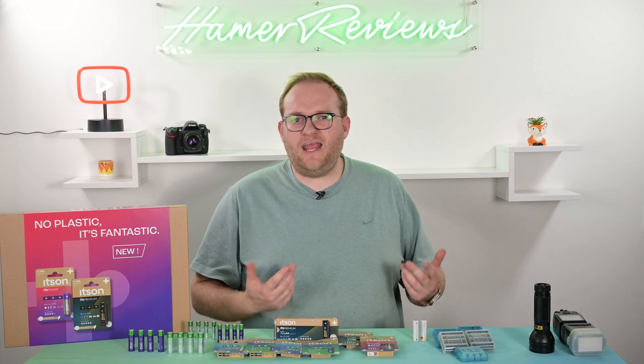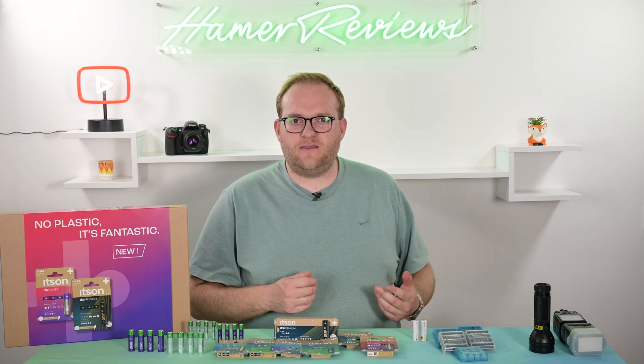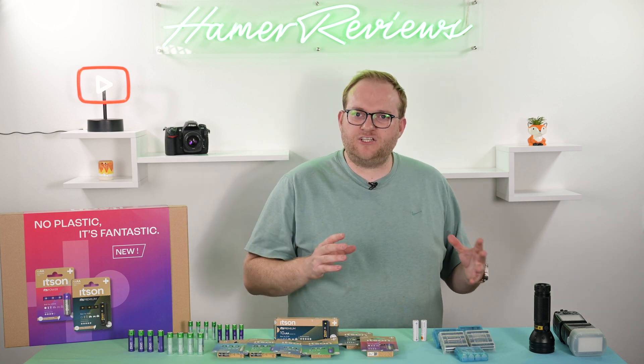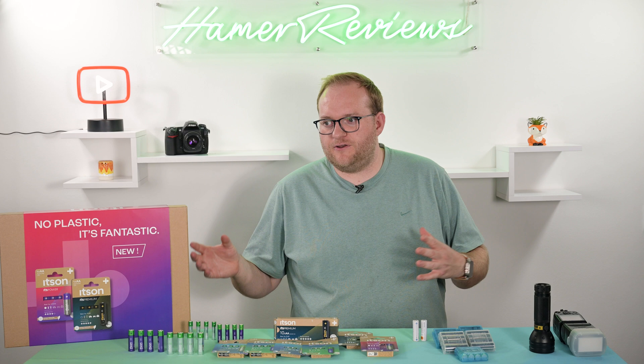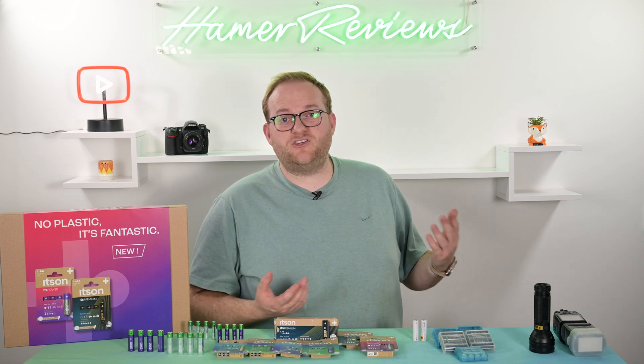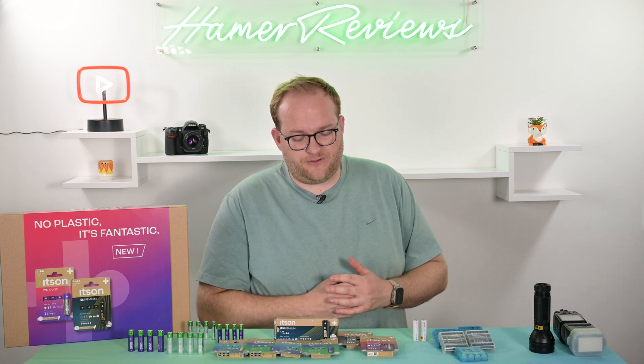So that's a bit of a change — a different messaging to what I've seen in the past. Traditionally, batteries have always been about as much power as possible, but Itson seems to be doing something different and trying to be as sustainable as possible. It's a very different proposition.